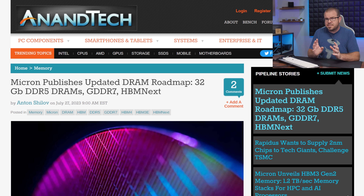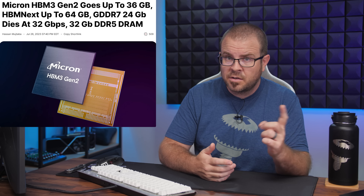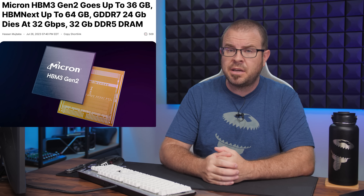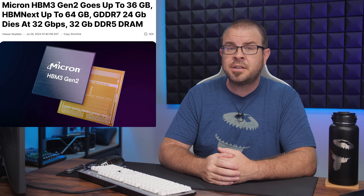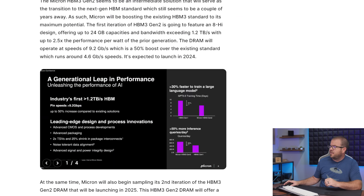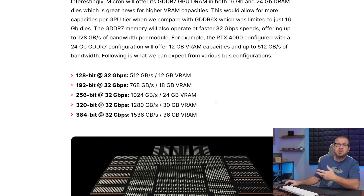Not to be outdone, Samsung rival Micron announced their own GDDR7 memory one week later, on Wednesday. And to prove that they are better than Samsung, they also announced HBM3 Gen2, HBM Next, and the first ever 32 gigabit DDR5 memory dies, which they say will be used to build 128 gigabyte modules and up to 1 terabyte DDR5 memory sticks that should launch in 2024. Meanwhile, the Micron GDDR7 for video cards will come in 16 and 24 gigabit dies, and WCCF Tech put together a list of what GPU memory configurations would look like using the new VRAM.